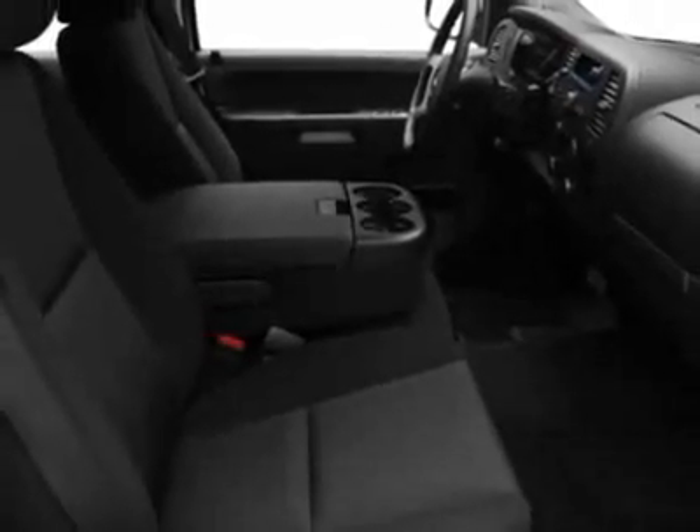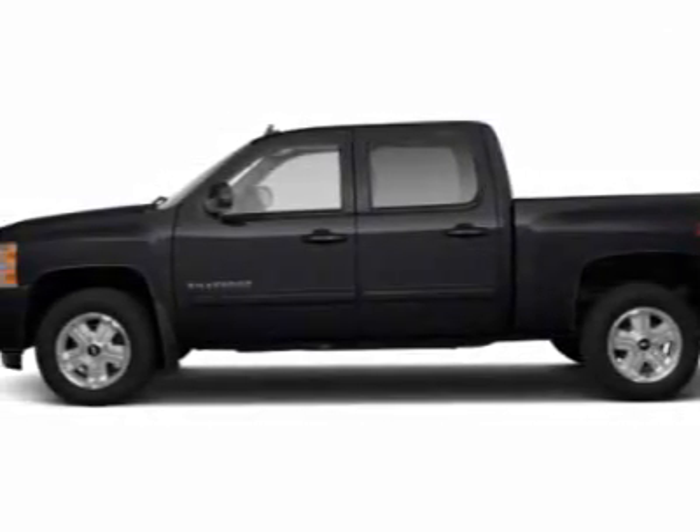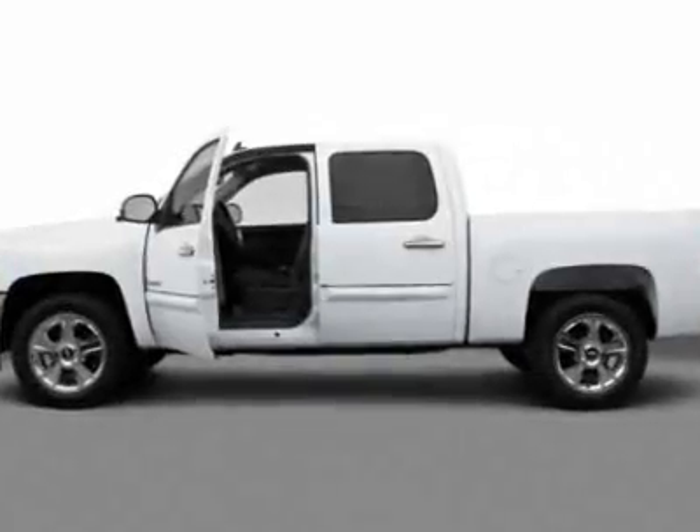Tires: P265/65R18 off-road blackwall. Suspension package: off-road suspension package and handling trailering heavy duty suspension package.